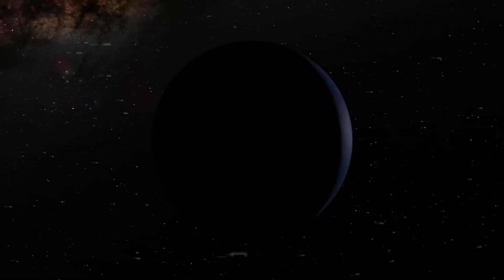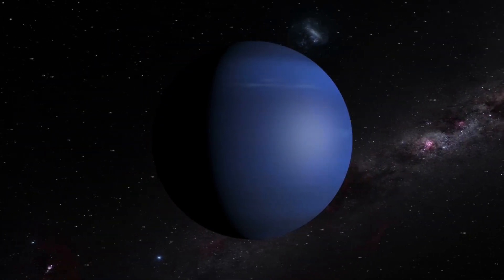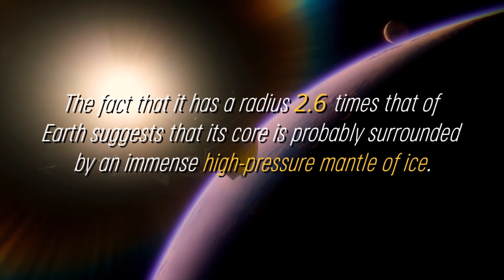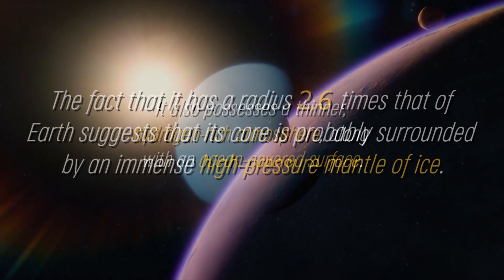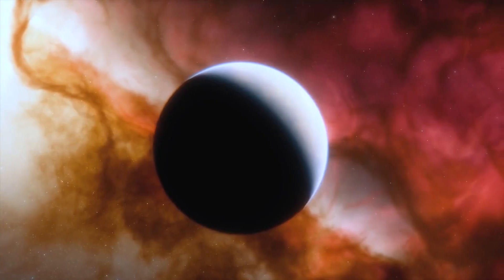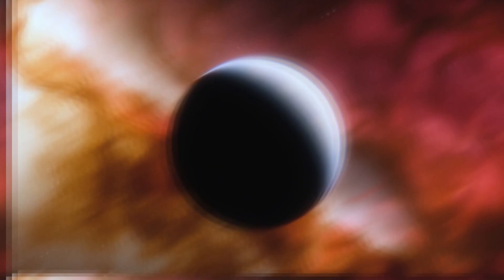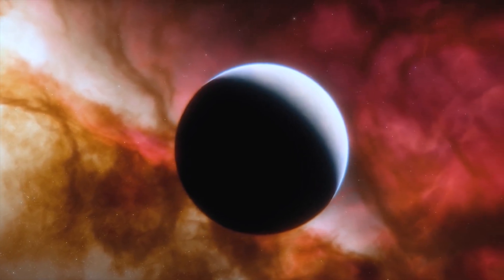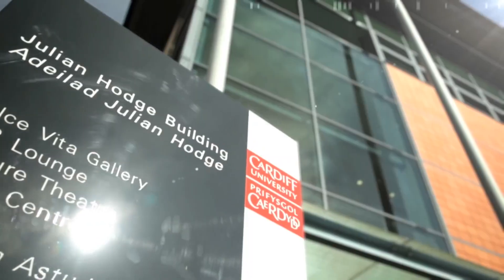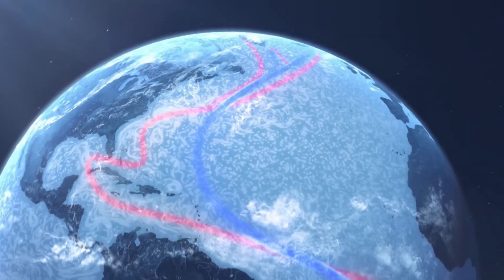Although K2-18b is in the habitable zone and has been shown to contain carbon compounds, this does not automatically imply that the planet is capable of harboring life. The fact that it has a radius 2.6 times that of Earth suggests that its core is probably surrounded by an immense high-pressure mantle of ice, similar to that of Neptune. It also possesses a thinner, hydrogen-rich atmosphere, along with an ocean-covered surface. Although oceans of liquid water are expected on this exoplanet, there is a possibility that the ocean is too rigid or inadequate to support life. However, the researchers have managed to obtain the most detailed spectrum to date of a habitable sub-Neptune, which has allowed them to identify the molecules present in its atmosphere, as a member of the Cardiff University team explained.